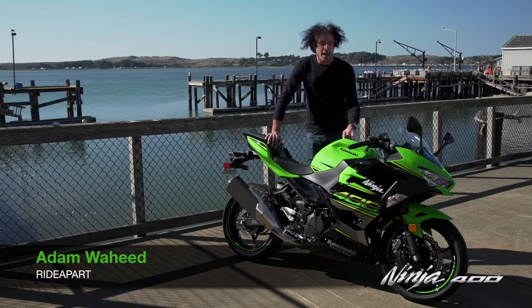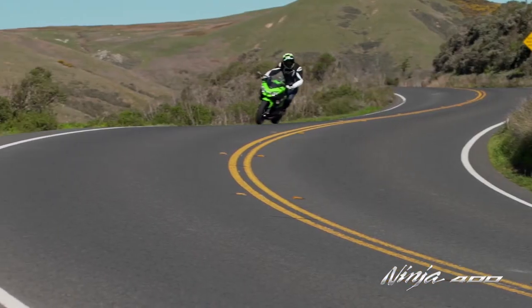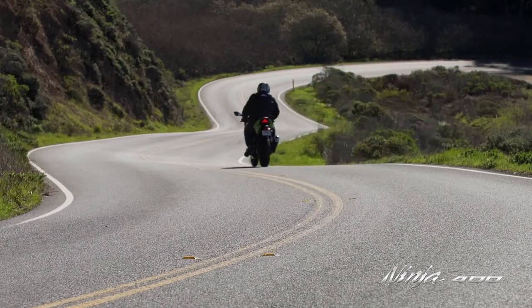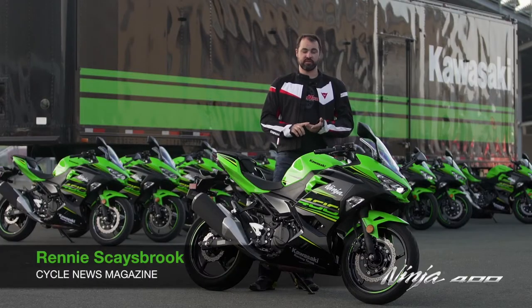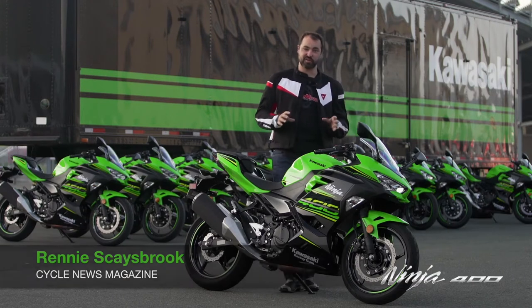We just got done spending the afternoon on the 2018 Kawasaki Ninja 400. It sounds like a Ninja sport bike, and it is very, very fun to ride. The extra 100cc boost has just made this thing awesome. I absolutely love it — it's so much fun.